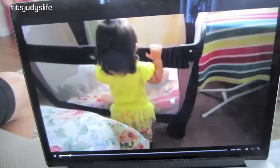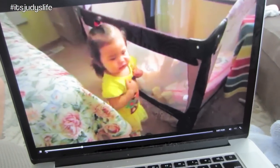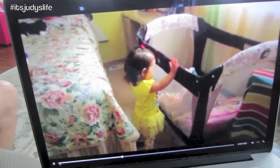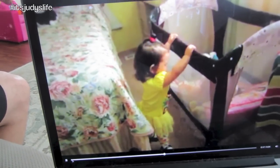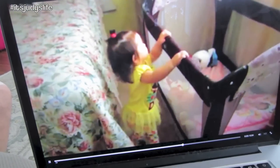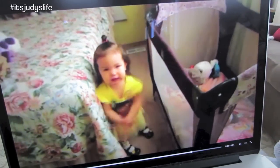My mom called me and she said Juliana does really well for nap time after they play outside. She said she went to her room and was asking to get into her crib. See, this is how good she is - if it's time for bed she will go straight to her room asking to be put in her crib. Yeah, you gotta sleep now baby. Very good girl.